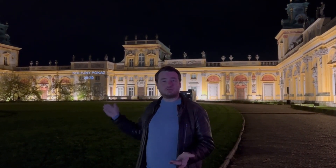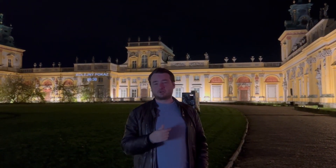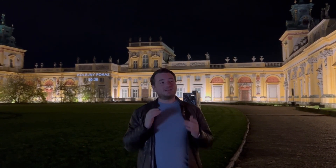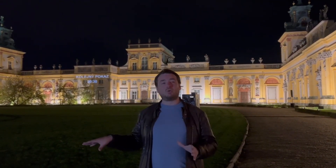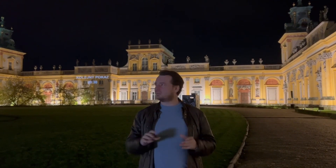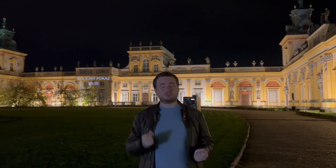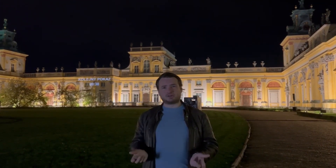Welcome to A Brit in Poland. In this week's video I want to show you Wilanów Palace. This was built in 1696 for King Jan Sobieski III and is one of the oldest parts of Warsaw, because it wasn't destroyed during the Second World War like most places were. It's one of Poland's most preserved and special monuments. So I'm going to show you around and we're going to talk about the history.